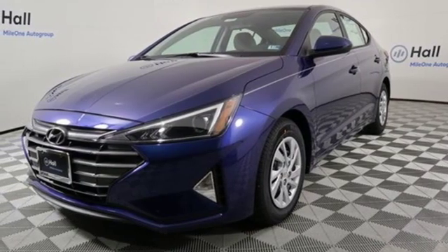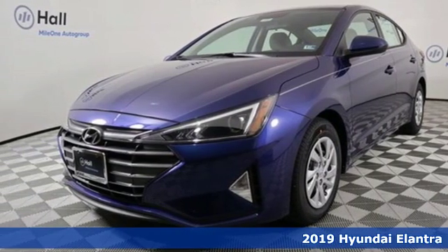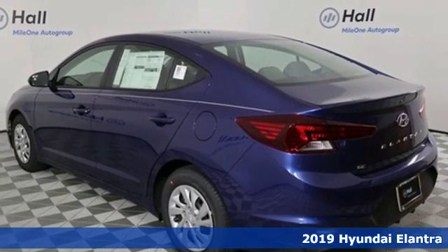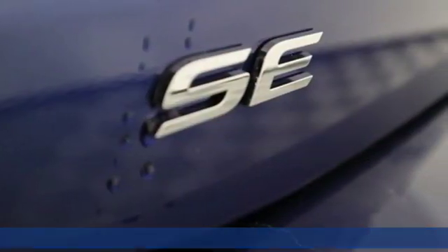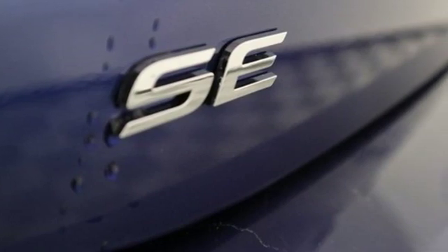It's a new 2019 Hyundai Elantra. It's the perfect fit for your active life and the perfect opportunity to update your status. It boasts an impressive list of features like these.